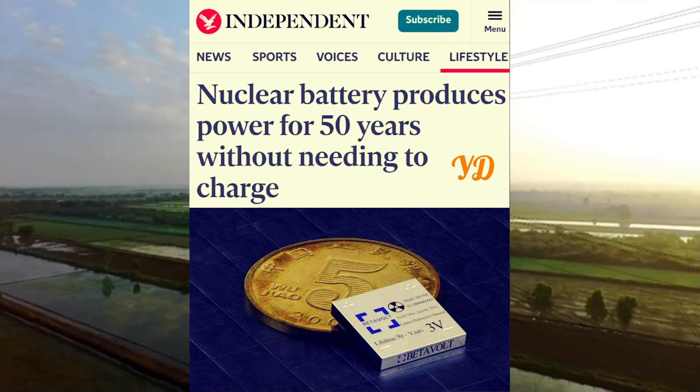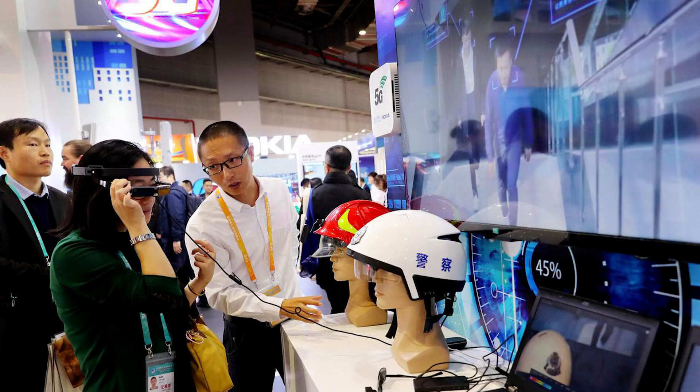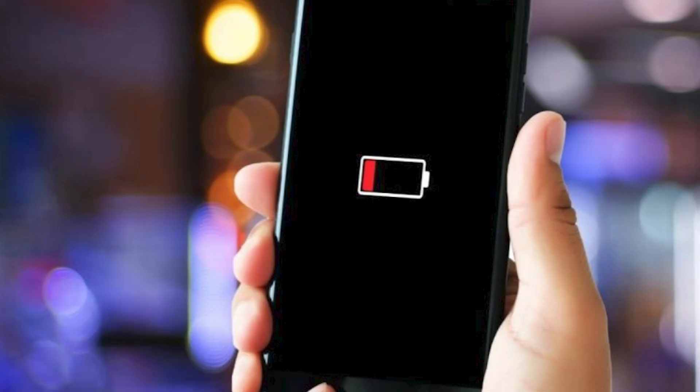In the evolving landscape of energy innovation, the BetaVolt BV100 represents a radical shift in how we might power the future. Developed by Chinese startup BetaVolt New Energy Technology, this nuclear battery defies conventional limitations by offering a miniature energy solution with a 50-year lifespan, zero maintenance, and remarkable durability. At just 15mm — smaller than a coin — the BV100 could fundamentally reshape the way we think about powering devices, especially in remote and extreme environments.